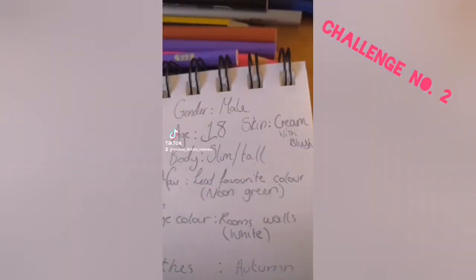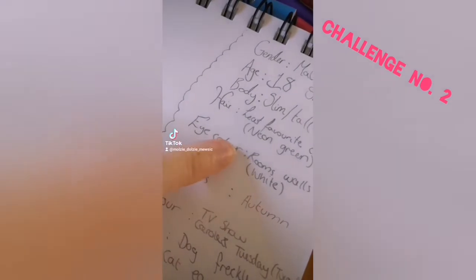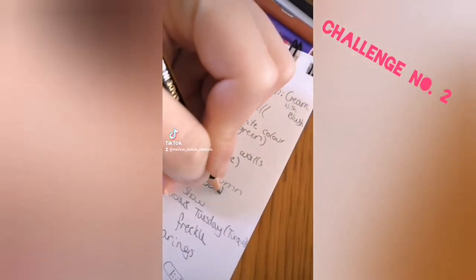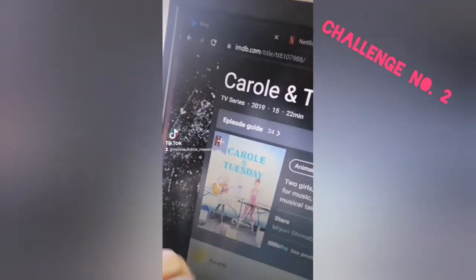New OC challenge. You can choose the gender, age, skin, and body. The hair has to be your least favorite color. Your eyes are the color of your room's wall. Clothes have to go with the season you were born in. The color of your clothes has to be the logo of your favorite TV show.